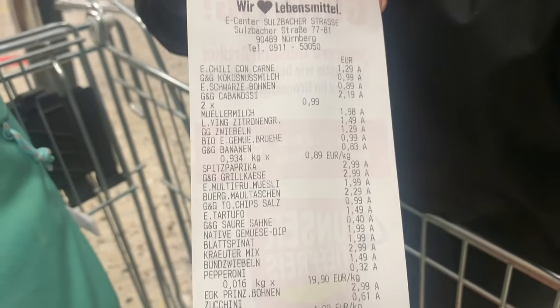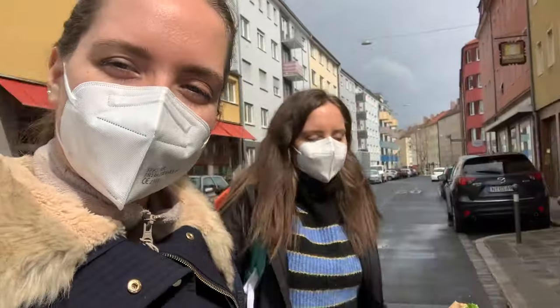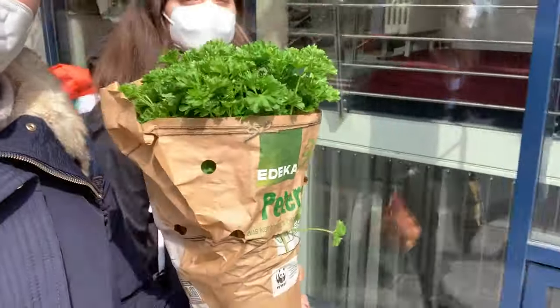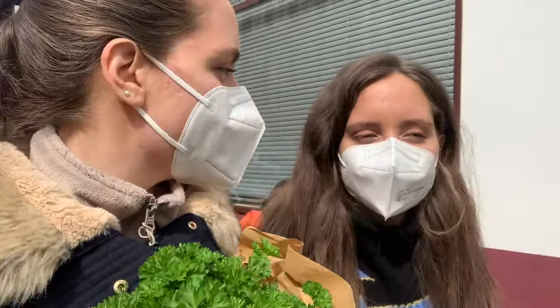Look how much stuff we got — pretty good deal! Just like sometimes Germans are hard to read, so is the weather, because now it's super sunny. Kia has her onions and chips, and my bag is full. I'm holding our parsley — still amazing that you can buy a whole parsley for under two euros. And even more amazing is we're home in less than a minute — the grocery store was only about two minutes away. It was a success! Hope you saw some interesting things in the grocery store. Until next time!